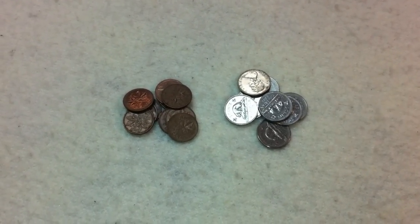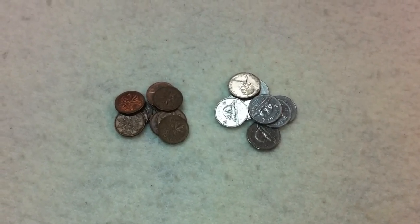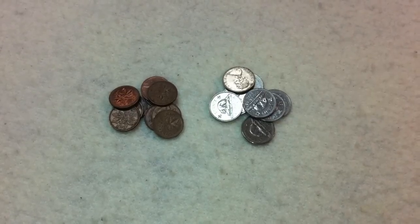Hey YouTube! In our last couple videos we were showing you the copper pennies and the nickel nickels that we ended up getting this weekend from coin roll hunting. Those were nice, but we thought we'd show you something just a little bit nicer that we ended up picking up today.